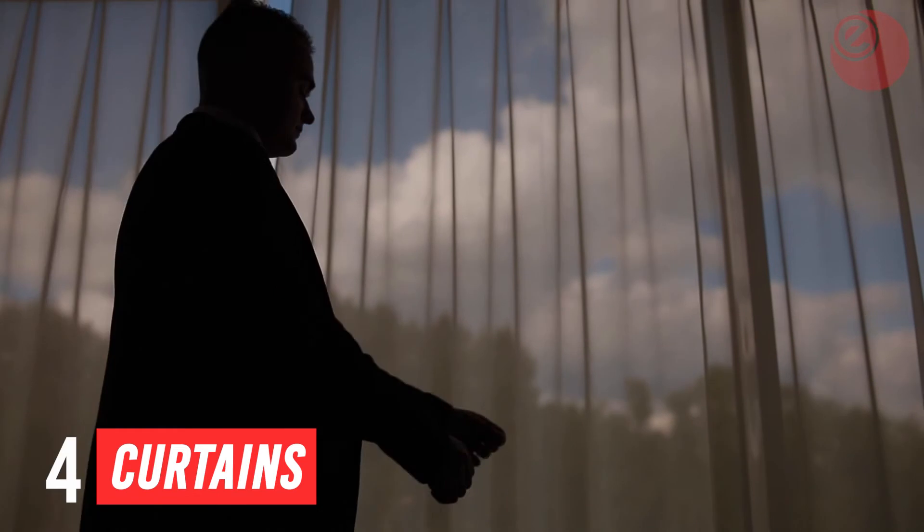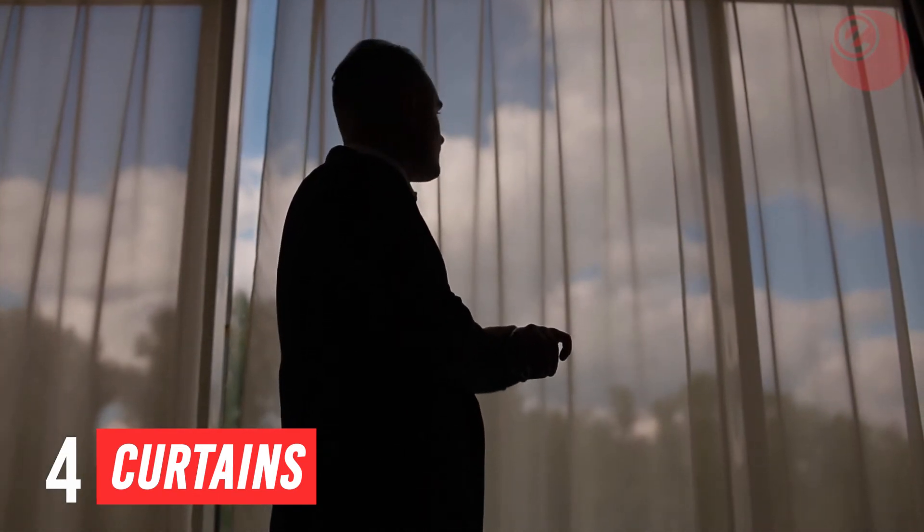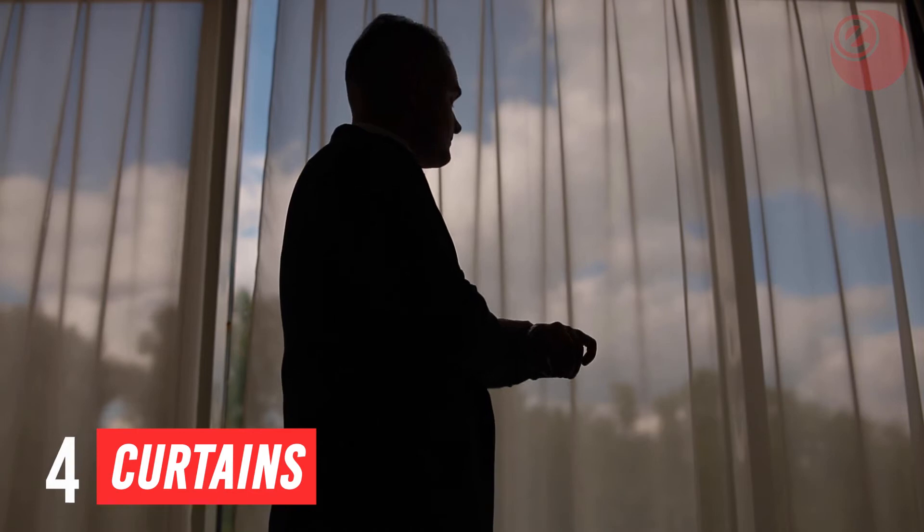When it gets dark, close them. It's just another layer on your windows to keep the heat in and the cold out. It's also worth investing in some thick curtains.